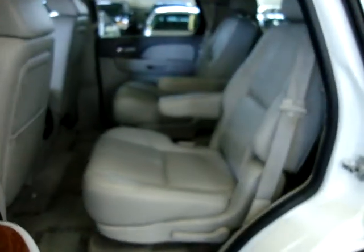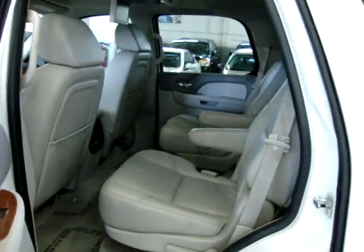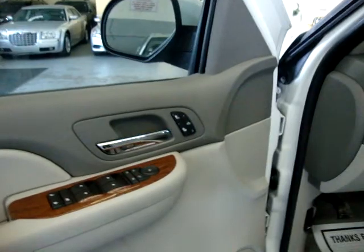We have been in business since 1992 and have sold over 30,000 cars. We are an accredited member of the Better Business Bureau with an A-plus rating. You can go to BBB.com and check that out — just punch in VehicleMax.net.